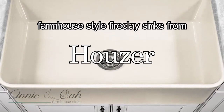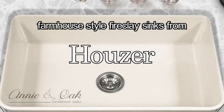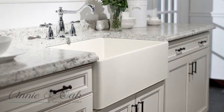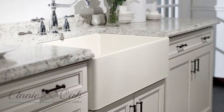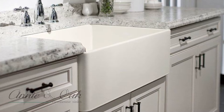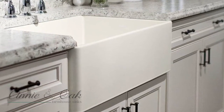The Hauser-Platus line of farmhouse style fireclay sinks was designed with modern elegance and traditional quality in mind. The sharp corners and the modern lines create a European flair that will add an element of luxury to your traditional or contemporary kitchen.